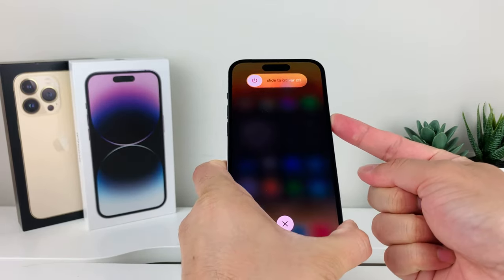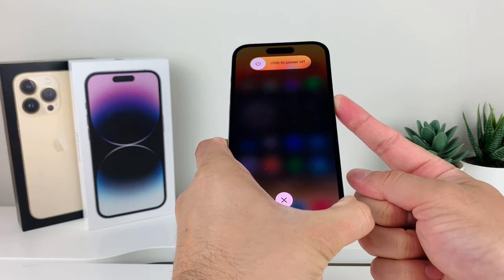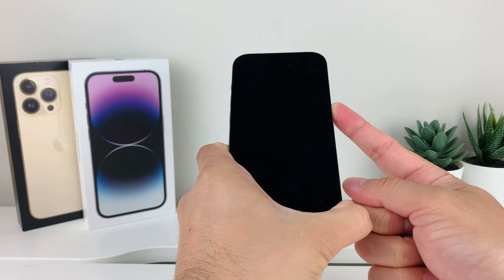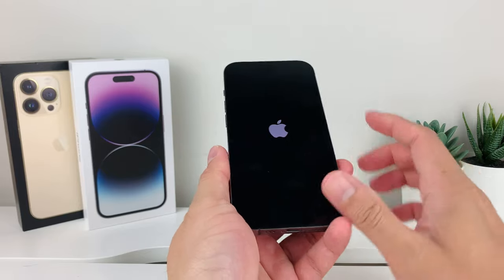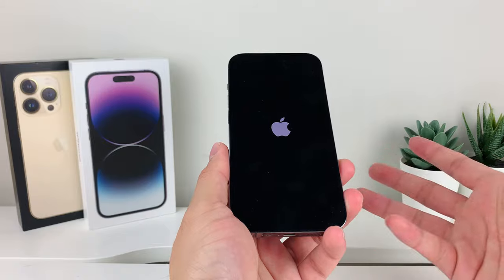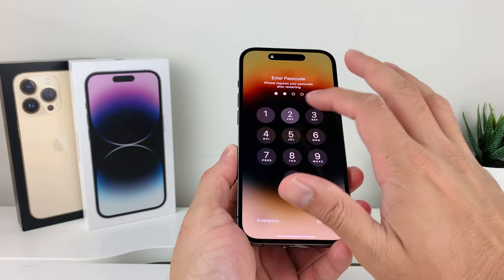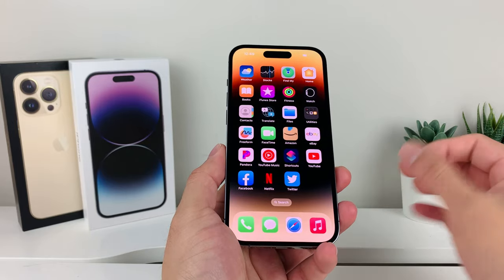So it'll be volume up, volume down, and then hold the side button until the screen goes completely black. Then you'll see the Apple logo and you can let go of the button. What this does is turn off the phone completely and reload the code, so if there is any minor software bug impacting your phone it will resolve that issue. This method will not delete any of your personal data like photos, videos, or apps.